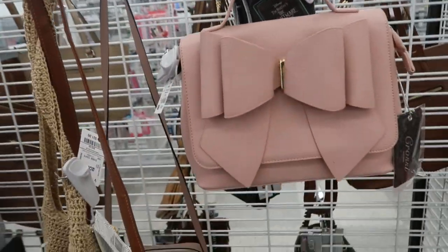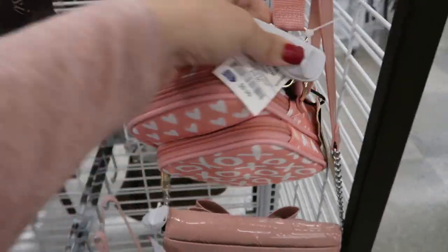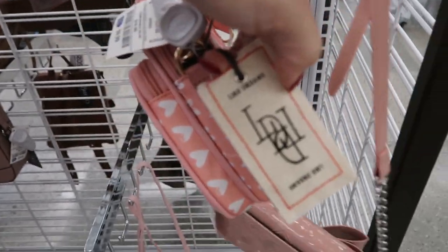I love that one. This one's really cute for Valentine's — it's like a little crossbody for $9.99. This is by Like Dreams, another brand I like.